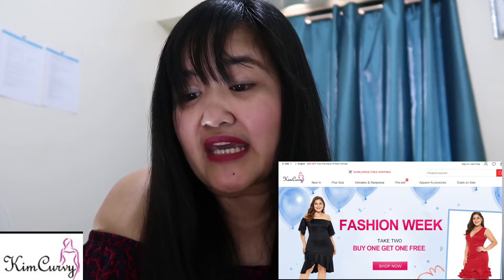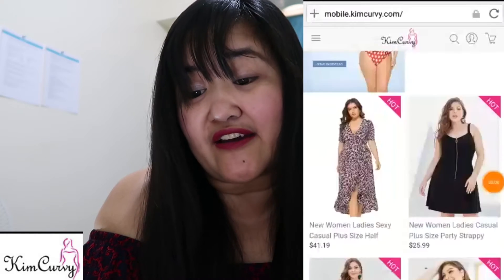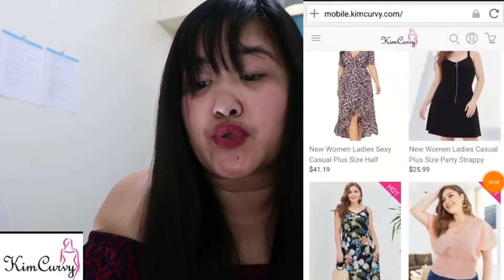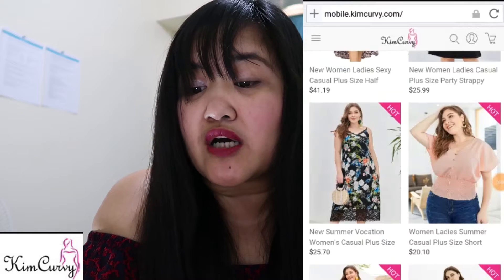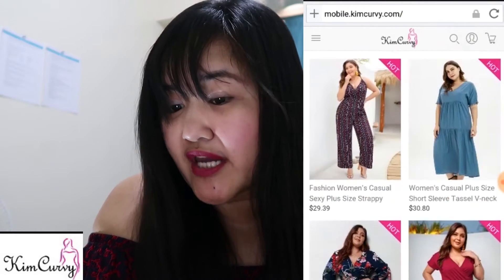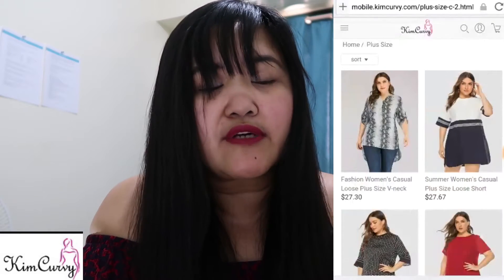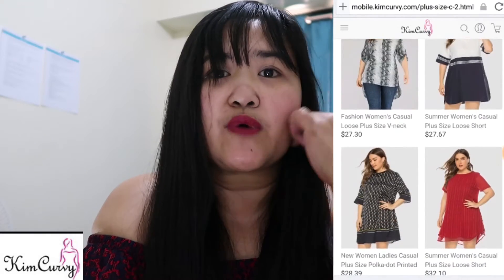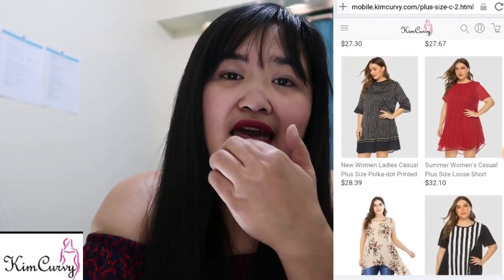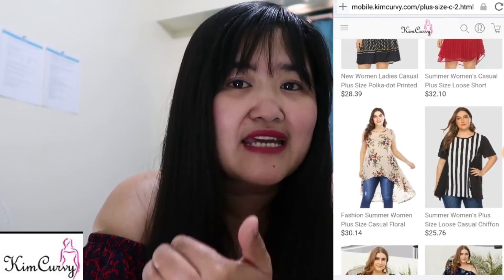Let me tell you what Kim Kirby is. Kim Kirby is a fashionable online clothing store selling sizes 14 to 32, aiming to help plus size customers find stylish and sexy dresses — which is mostly ignored nowadays. Most websites have a plus size section, but this Kim Kirby website is actually focusing on plus size outfits only, for women.